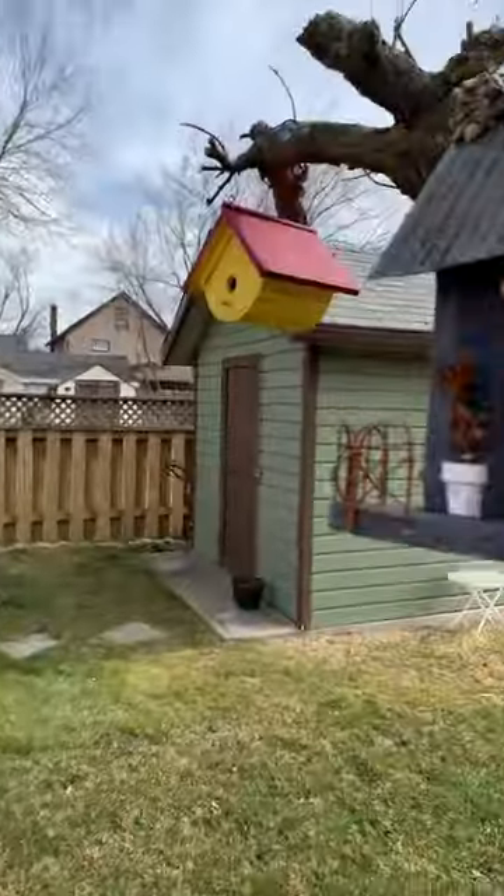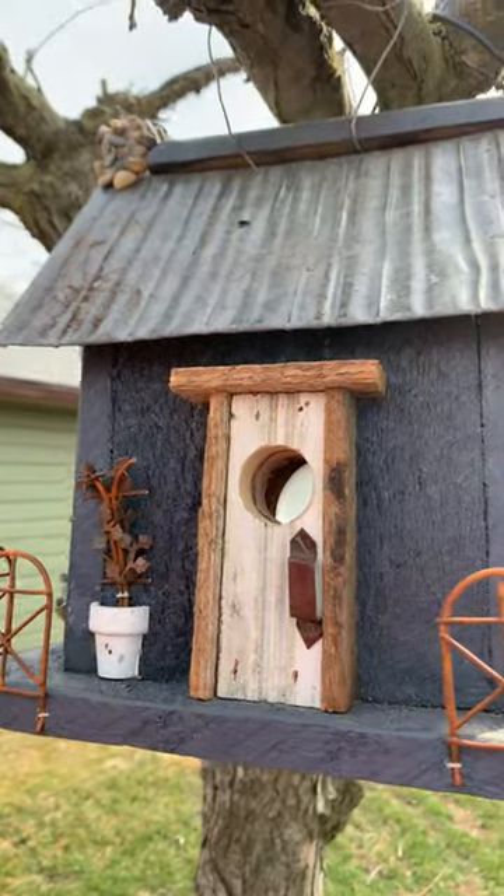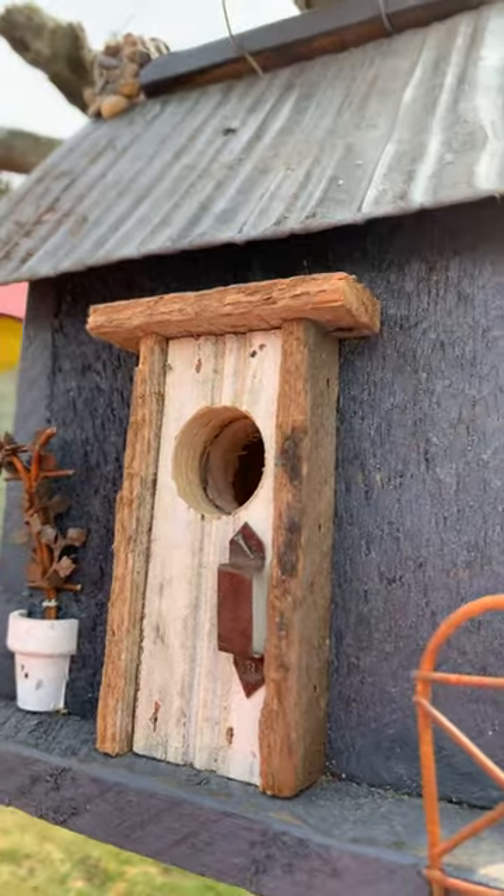Hi, this is Grandma H. Tech. This is a mansion birdhouse. It's got a Reolink camera inside to take pictures of the birds, but there's no birds yet. Too early.